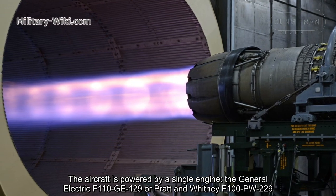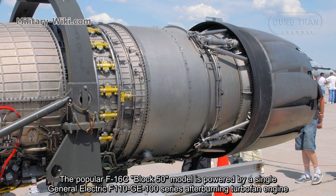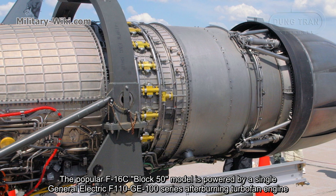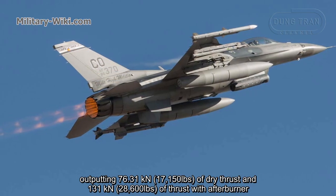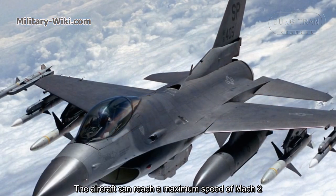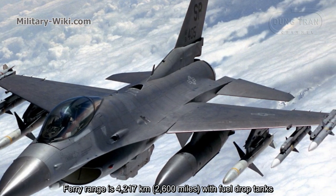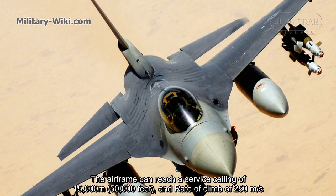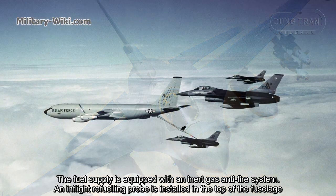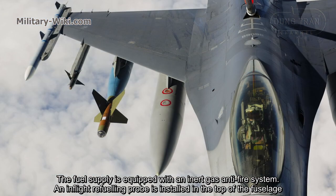The aircraft is powered by a single engine — either the General Electric F110-GE-129 or the Pratt & Whitney F100-PW-229. The popular F-16C Block 50 model is powered by a single General Electric F110-GE-100 series afterburning turbofan engine, putting out 76.31 kN of dry thrust and 131 kN of thrust with afterburner. The aircraft can reach a maximum speed of Mach 2. Ferry range is 4,217 km with drop tanks. The airframe can reach a service ceiling of 15,000 meters and a rate of climb of 250 meters per second. The fuel supply is equipped with an inert gas anti-fire system, and an in-flight refueling probe is installed in the top of the fuselage.